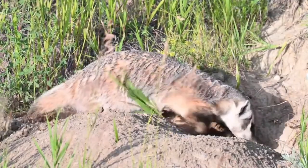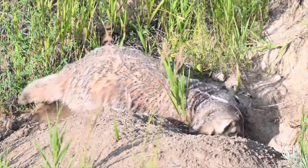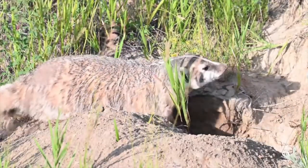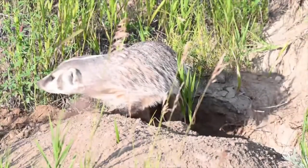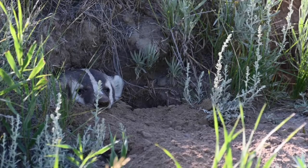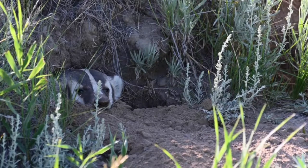Where do badgers live? Badgers are nocturnal creatures. During cold weather they keep to their burrows, probably in a state of dormancy. They prefer open prairie but will also make their homes in farmland. They dig intricate den systems and at the end of the long tunnel build a grass-lined nest.